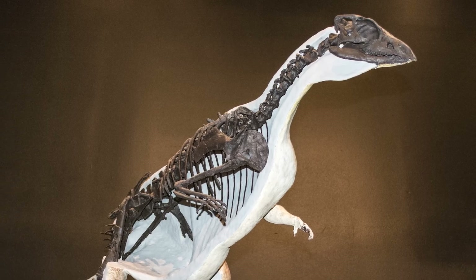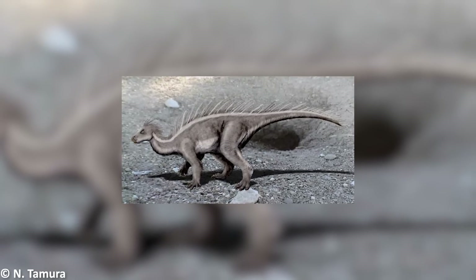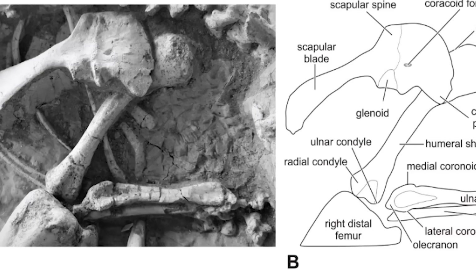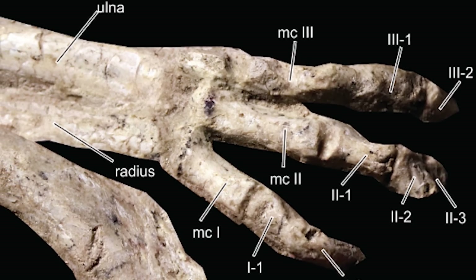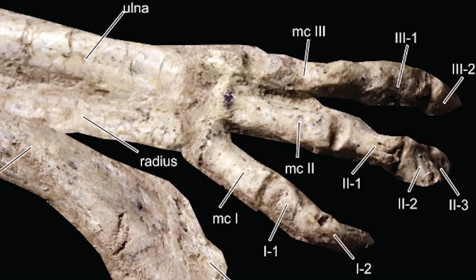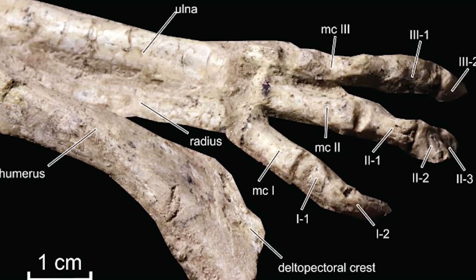These scapulocoracoid features are also seen in Erectodromius and Corianosaurus, another small ornithischian that may have been a burrower. Additionally, the radius being shorter than the humerus and very short hands are more features of Changmiania that would appear to indicate digging behaviour, as these characters are also seen in modern mammalian burrowers.